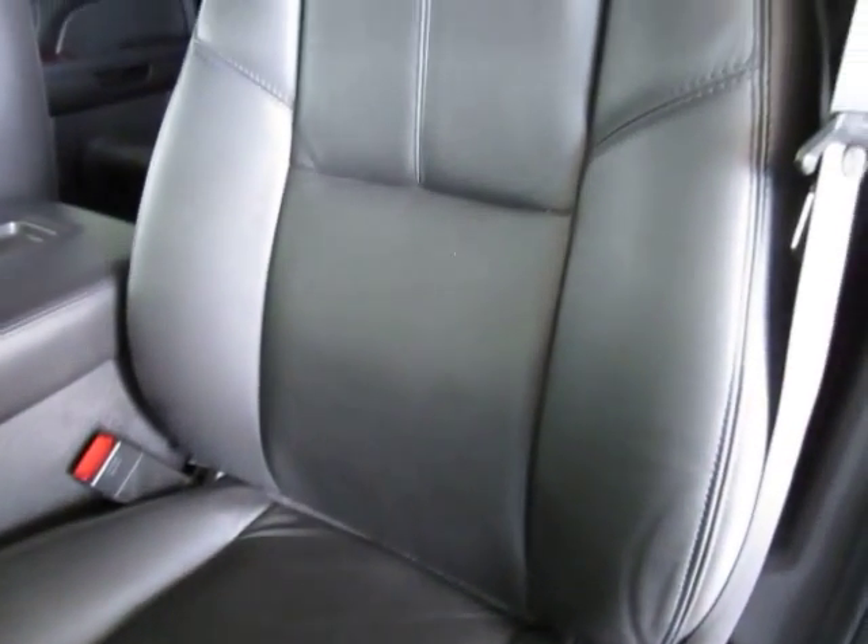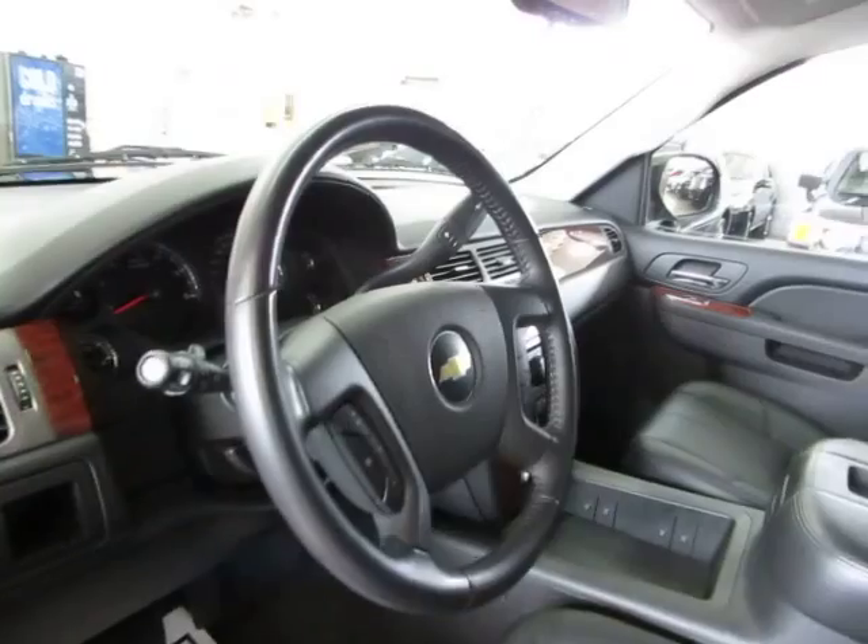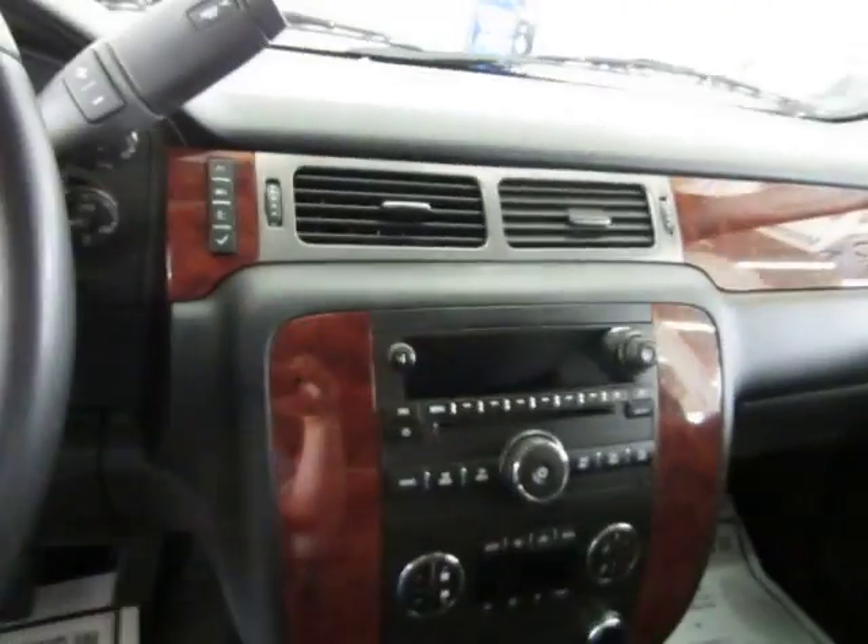There are no burn holes anywhere in the seats, door panels, headliner, or carpeting, and there's no odor of smoke — so it looks like the previous owner may have been a non-smoker. Let me go ahead and get inside now and get it started for you.